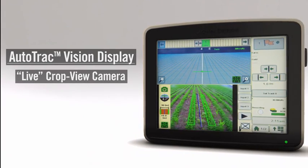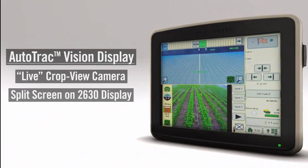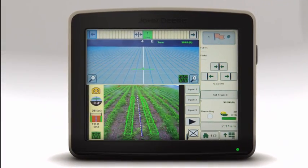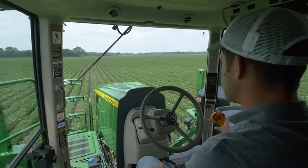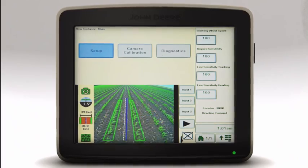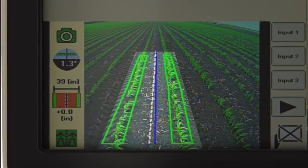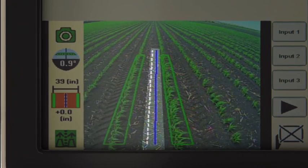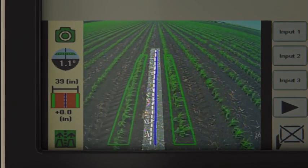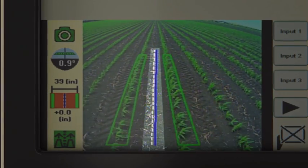Inside the sprayer cab, operators can choose to watch a live AutoTrack Vision camera feed as part of a split-screen view on the GreenStar 3 2630 display. A graphic overlay shows detailed information in real time so operators can have full confidence in the system, trusting its guidance performance instead of manually steering. When the camera detects the plants compared to the surrounding soil, green rectangles outline the crop rows. The white dashed line shows the center of the row where you want the sprayer wheel to track, and the blue solid line marks the calibrated center of the wheel.